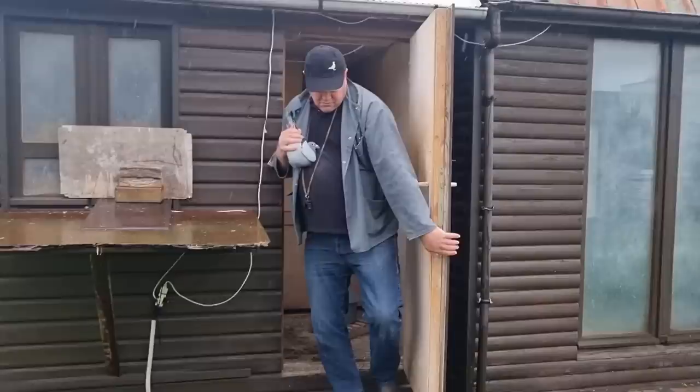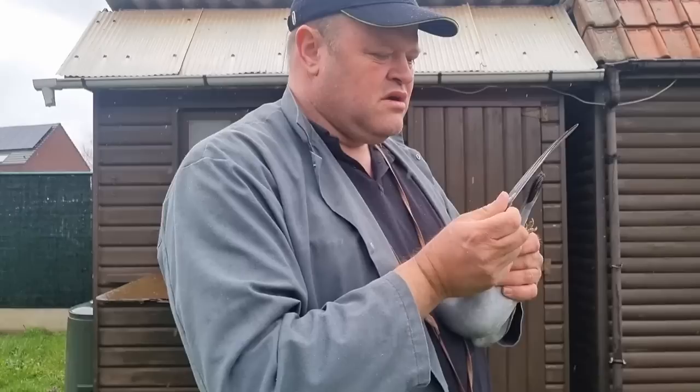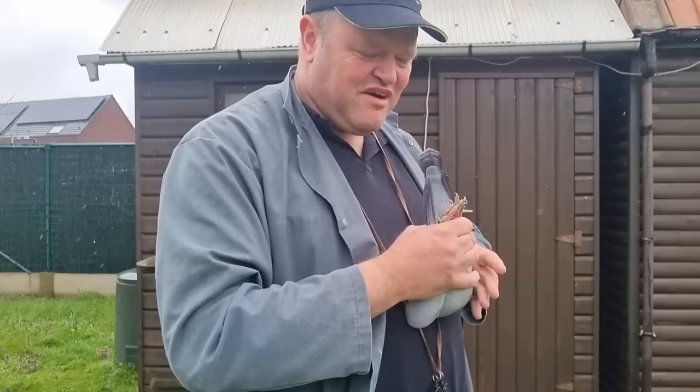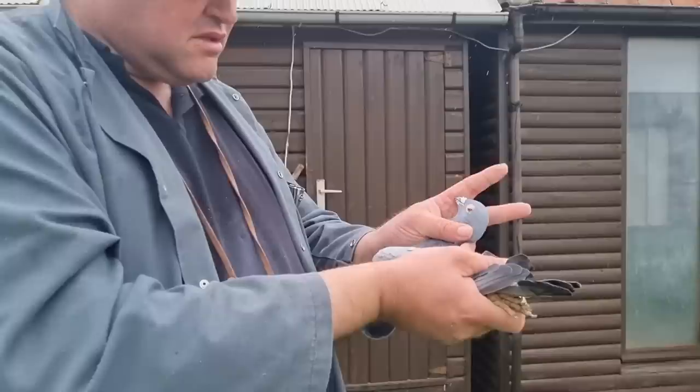Never pick a favorite — they have always told me never to pick a favorite. This is also a sprint pigeon, a blue cock, very nervous, a fighter. He is the 299 from 21. He won last year more than 10 times in the first 10 prizes from Kivrein and Wayon.